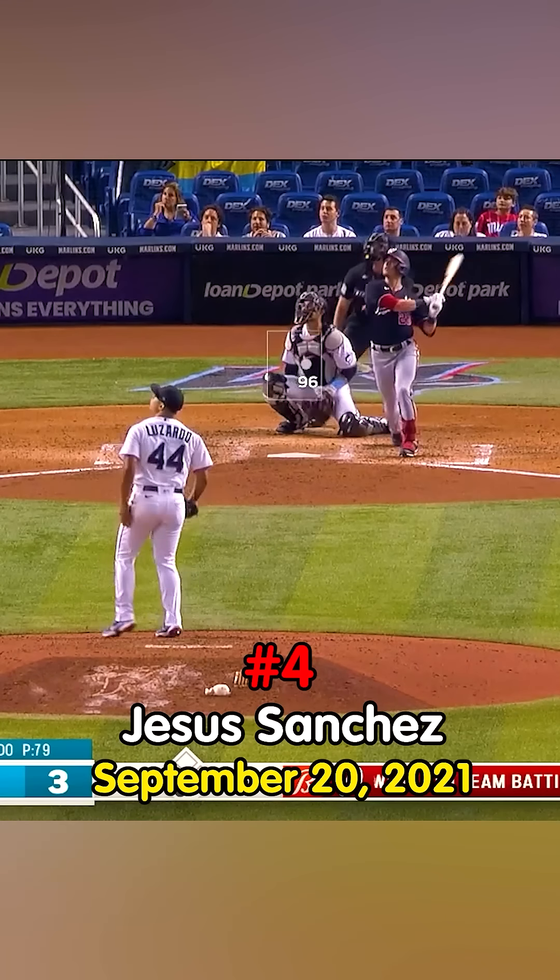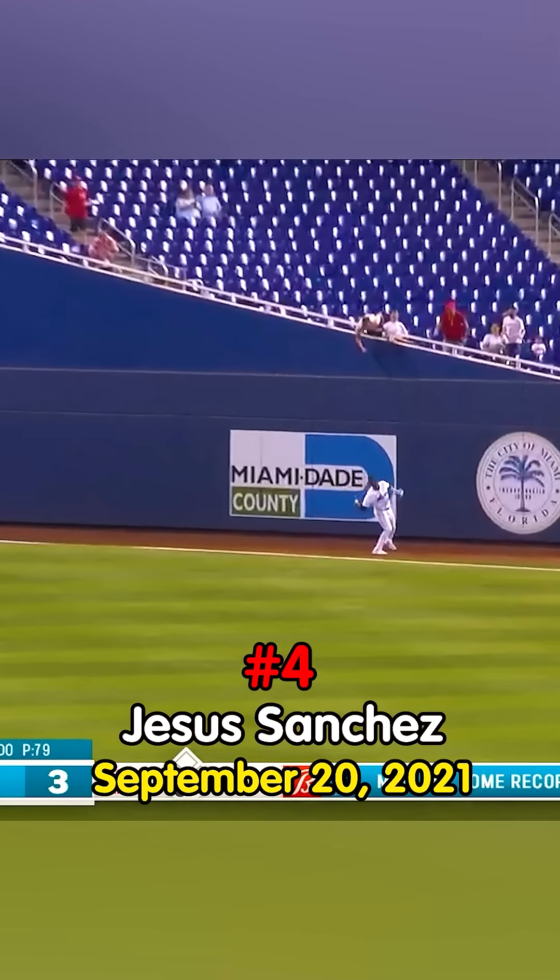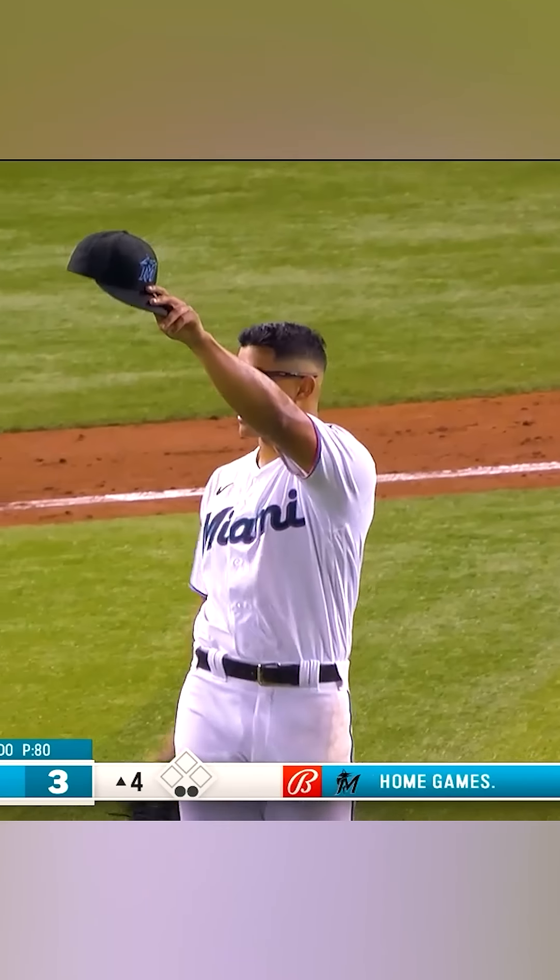A heck of a play to highlight — Layla Diaz, the only one on the right side of the infield. This one down the right field line — Sanchez! Oh boy! He caught it with his bare hand! He overran it and caught it with his bare hand! You've got to be kidding me! Wow!